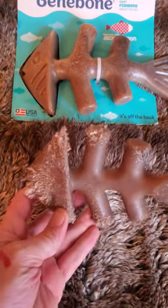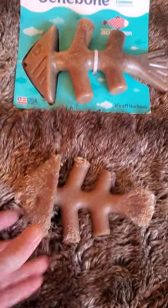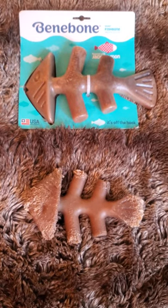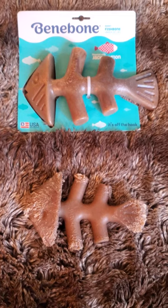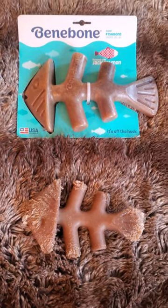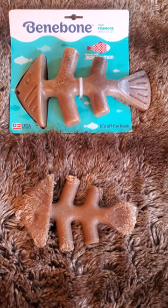This one here is one my dogs have had for a couple of weeks, and you can see they hold up pretty good. I've got several large dogs here that have these things around. Again, that's the Benebone Jack Salmon.